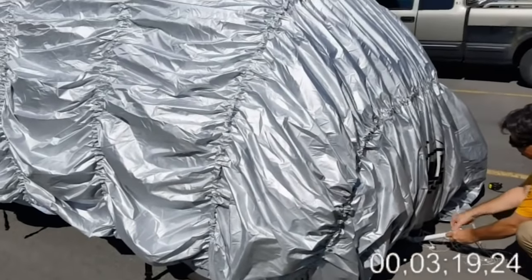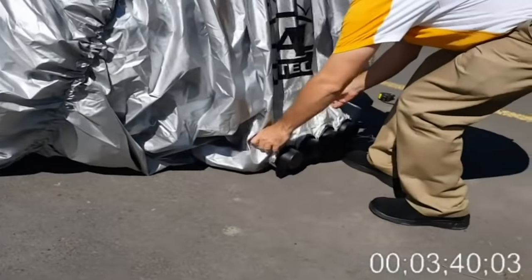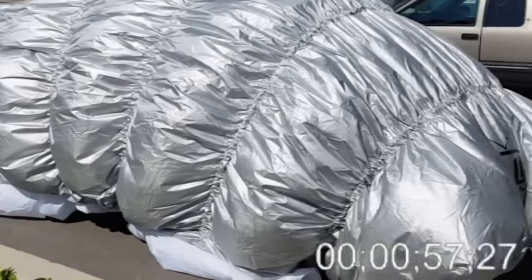In addition to hail protection, the tent also offers conventional protection against ultraviolet rays, water resistance, and air permeability.